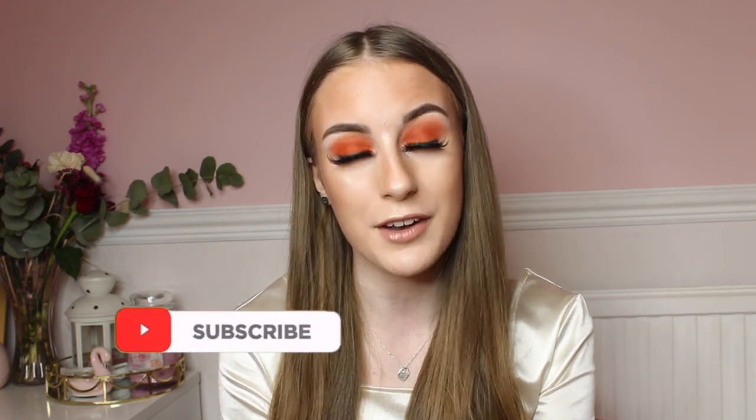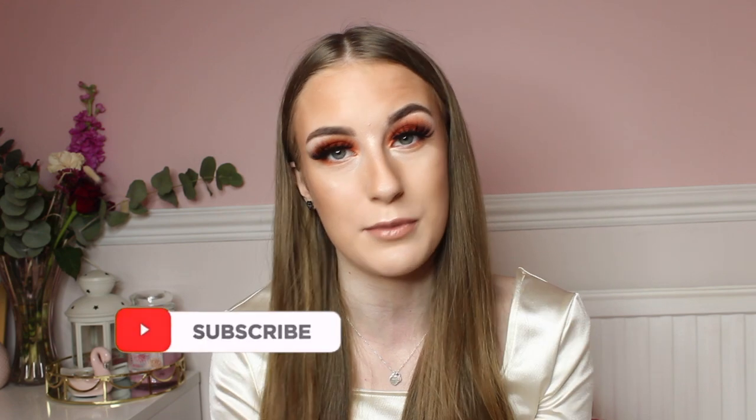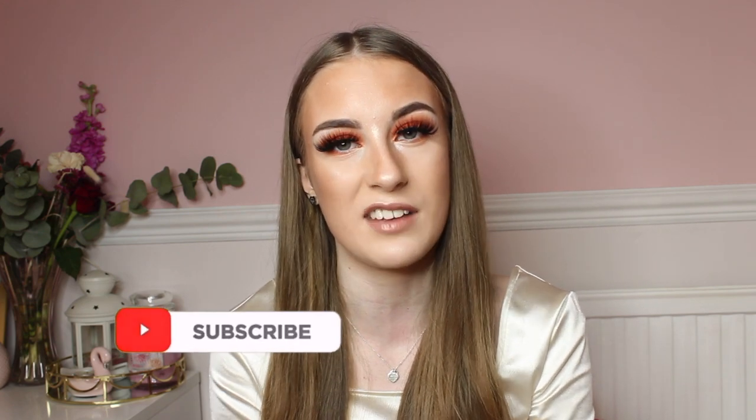Hello everybody, welcome back to my channel. As you can see by the title, I will be doing a Mother's Day gift guide video because Mother's Day is actually on the 14th of March this year, which is quite soon. I thought I would make a gift guide to help you find some ideas if you're struggling to buy for your mum, because I do find it hard sometimes.